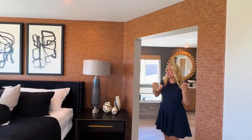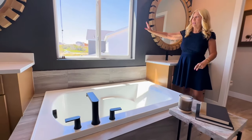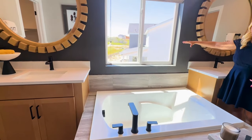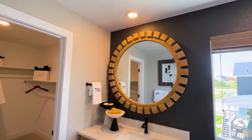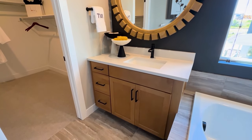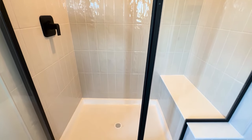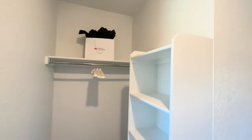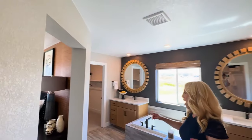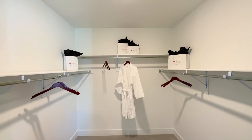And then we go this direction to go to the primary bathroom. We've got our soaking tub here, and I really like how there's a window in here for natural lighting. Then we've got our separate counter space, the loo over here, and here we have the walk-in shower with a little bench and some great tile. And what I really like is having separate walk-in closets — one here and one over here — and they're pretty spacious.